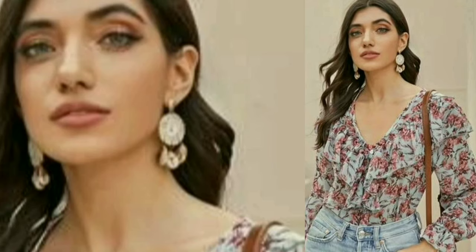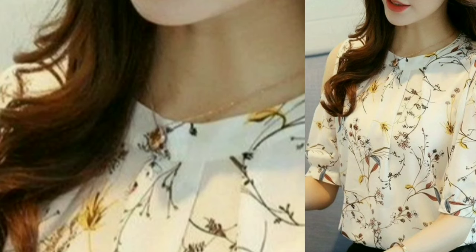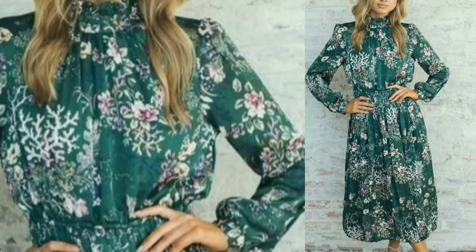You can style a crop top with floral print, also a floral print cold shoulder top and a long top with denim. It looks very good.